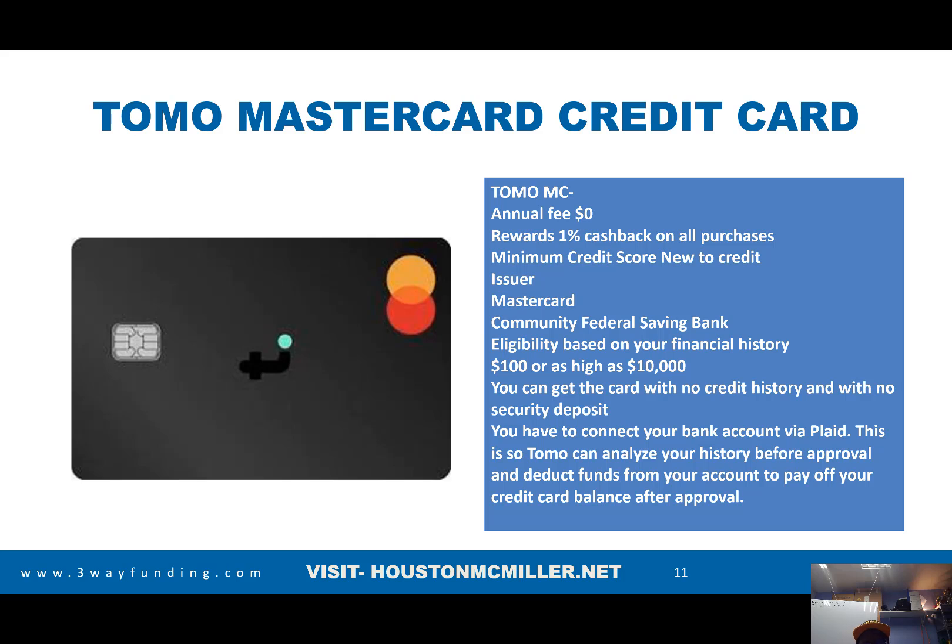They're looking at the financial history of your bank rather than focusing on your credit score — mainly your banking information, how much income you're bringing in. That helps them determine how much of a credit limit they're willing to give you. Their limits go from $100 up to $10,000. You can get the card with no credit history and no security deposit. You do have to connect your bank account to Plaid, and that financial history is what helps determine the amount you get approved for.